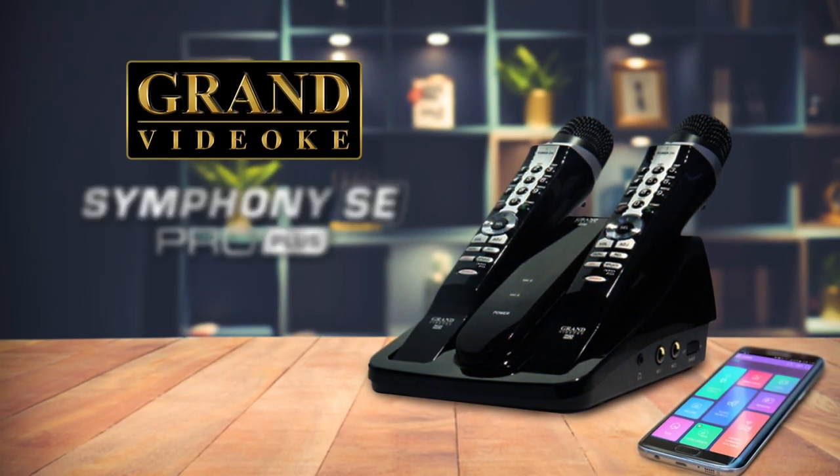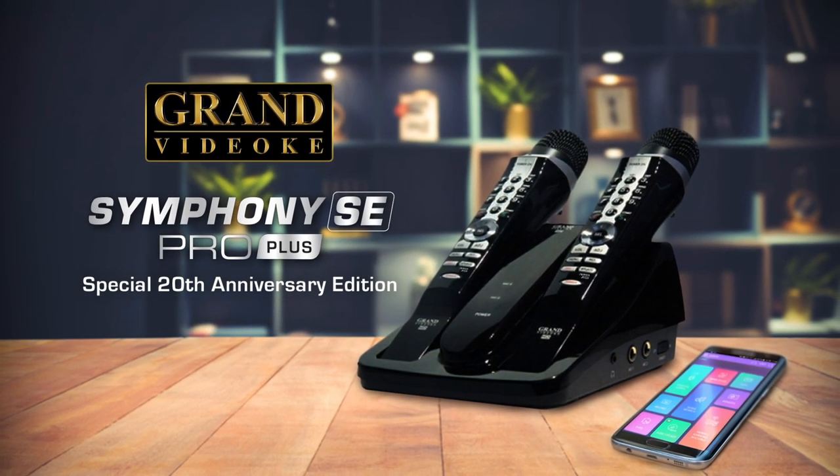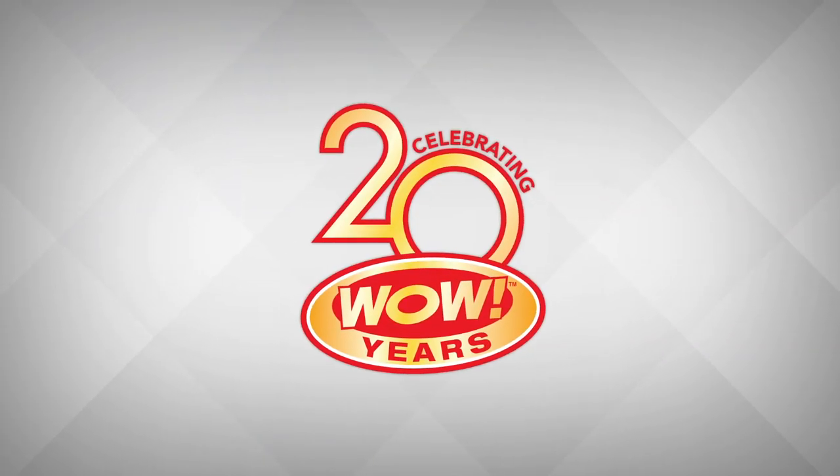Experience the classic reimagined — the all-new Grand Videocay Symphony SE Pro Plus! Celebrating 20 WOW years!